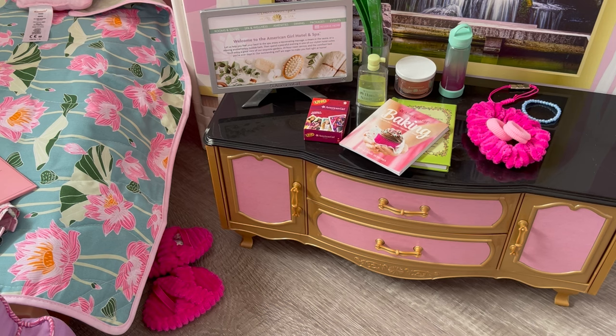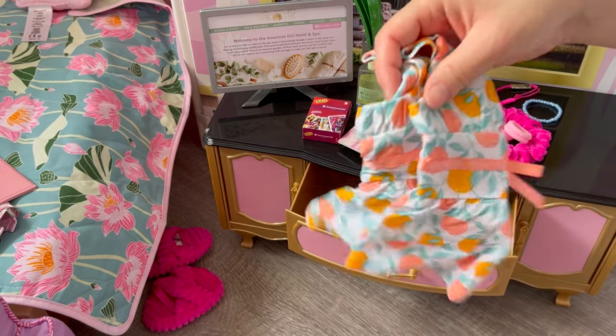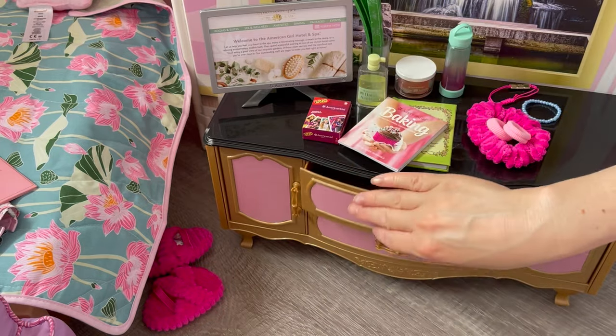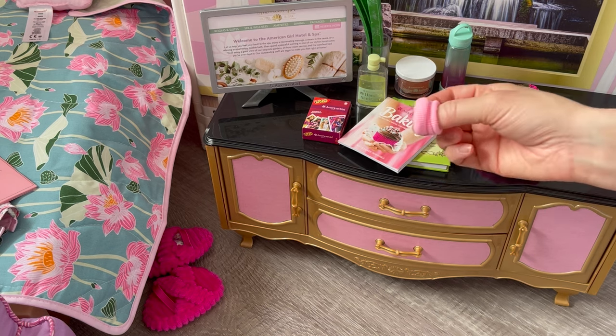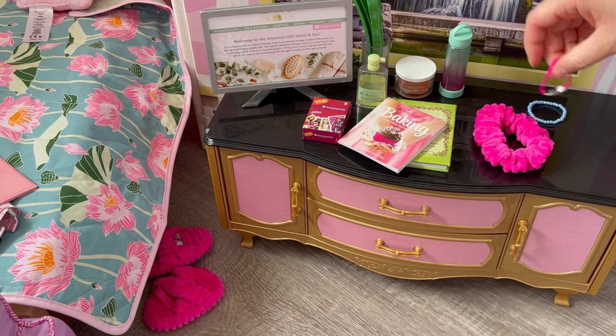Good morning everyone! It is the next day so it's time for Lila to get ready. She has a very busy day today. First off we're going to choose her outfit — this really cute summertime romper. I love the bow on the front; it's very fun and casual. She'll also be styling her hair in maybe a ponytail or pigtails. We'll grab these scrunchies — her hairbrush is already in the bathroom.